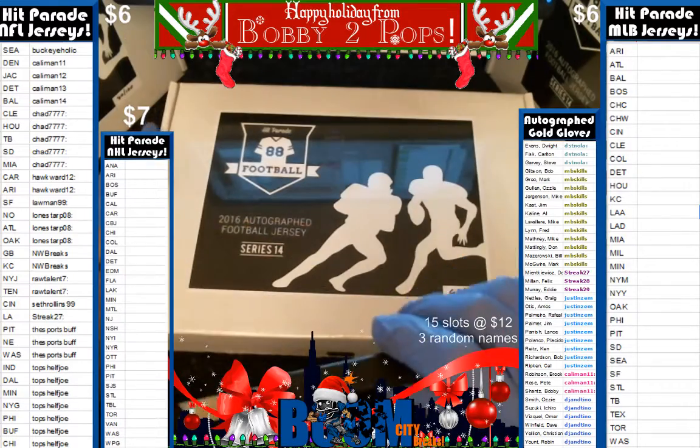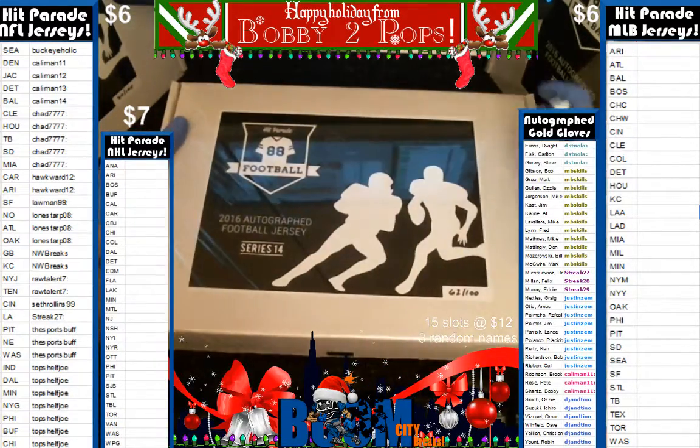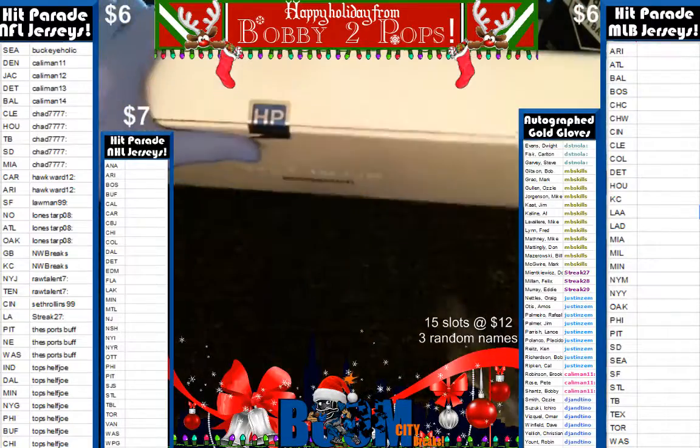We didn't alphabetize them so everybody could see who they had a little easier. We did have a few trades, just finishing entering them up and getting confirmation. So we are going to pop this baby.